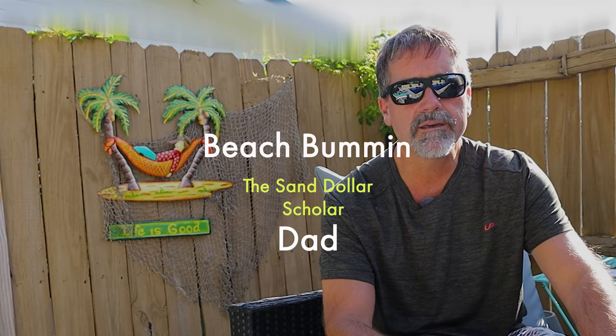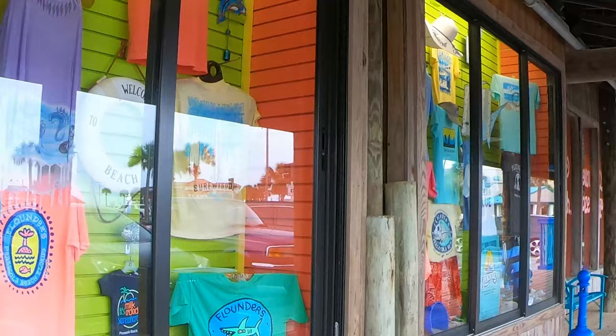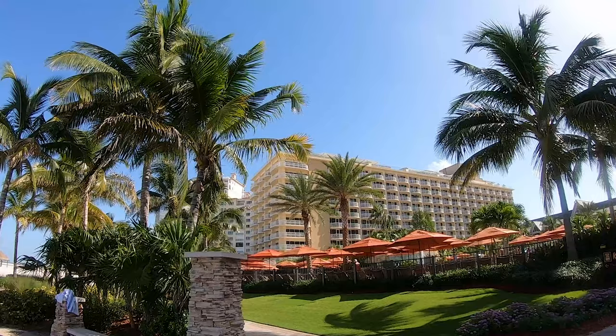Hey y'all, a lot of people ask about how do I find sand dollars — Beach Bum and Dad, how do you find so many sand dollars? So today we're going to learn about some of the best locations to find them, how to find them, what to look for, and even a couple in-field quiz questions. So stay tuned and let's go look for some sand dollars.